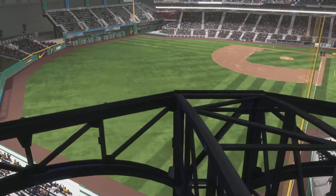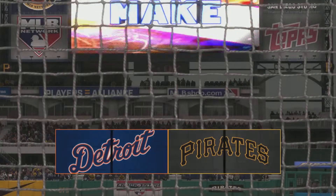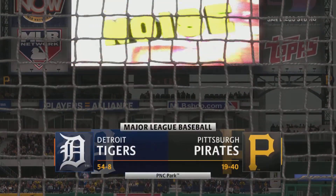Hello and welcome. Thanks for joining us. Interleague Baseball on MLB The Show — it's the Detroit Tigers going up against the Pittsburgh Pirates.